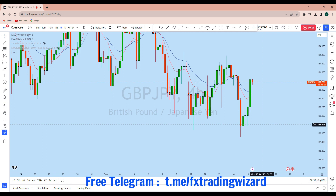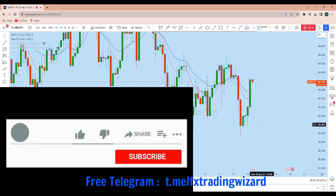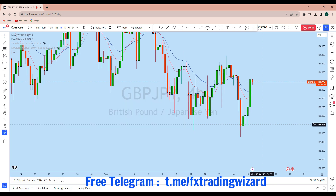Hello trader, I am going to do a complete multi-timeframe analysis on GBP/JPY. Let's see what kind of trading opportunity we currently have in this instrument. From the lower time frame we can see that GBP/JPY is currently showing a significant trading opportunity. Before we discuss how we can trade, first let's look at the bigger picture.